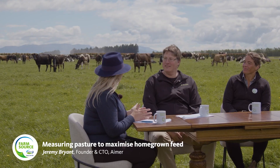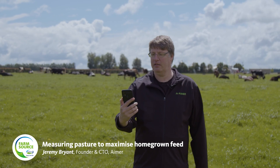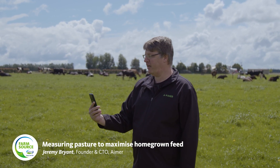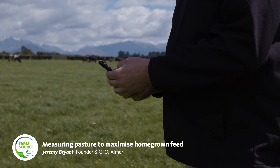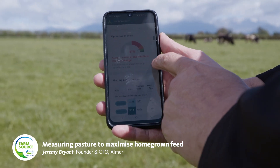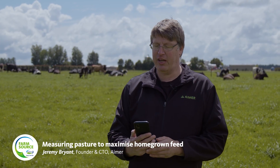Jeremy then demonstrates the app. The farmer just has their camera out, presses the record button, and scans the pasture. They stop recording, and within seconds it comes up with the pasture mass for the paddock. The farmer can see the average cover on their phone, the optimisation score giving a recommendation on what they can do to improve the situation — such as for a surplus — and then the grazing plan for the next three days, so any farm staff can be looking at that.